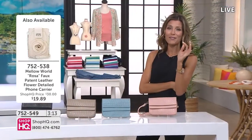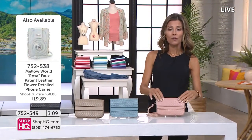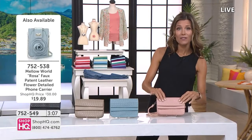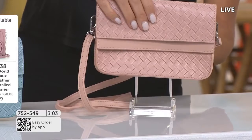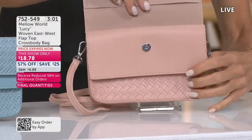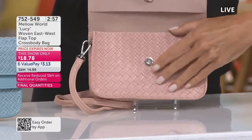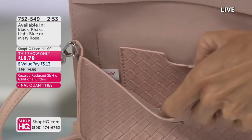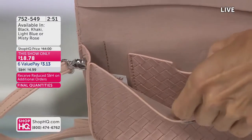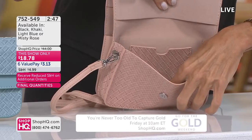752-538 is how you order. Get this home today — you will love it. I love that little basket weave design; it gives it a great texture. And of course, that phone slip on the back is really great. Let me open this up and show you what you're getting inside. There's a magnetic closure on the front, and on the inside I'll tilt this so you can see.